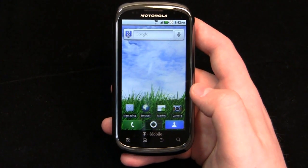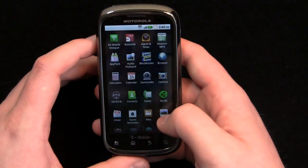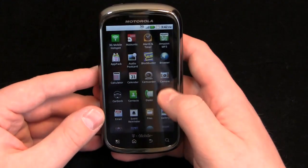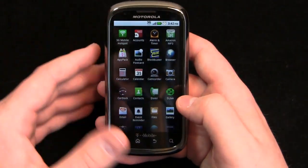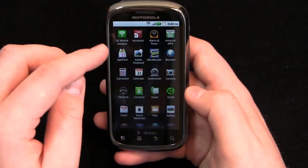I still think Android 2.2 in its stock form is not the best operating system for mainstream consumers. I continue to say these overlays like Sense and Moto Blur help consumers go from a feature phone or basic smartphone into Android for the first time. But I've been really impressed with the device.